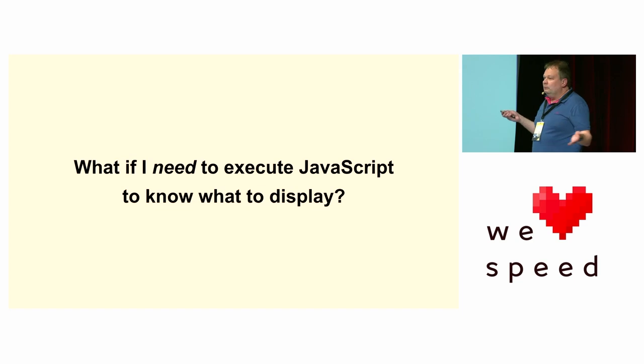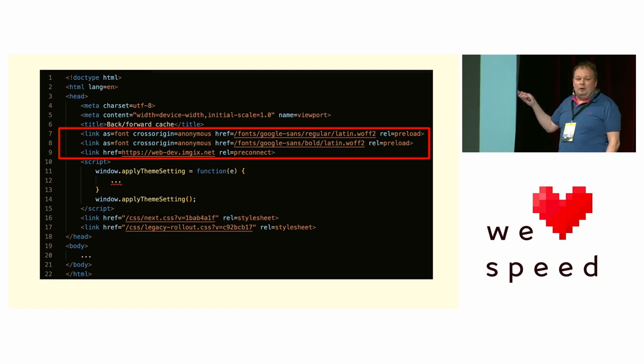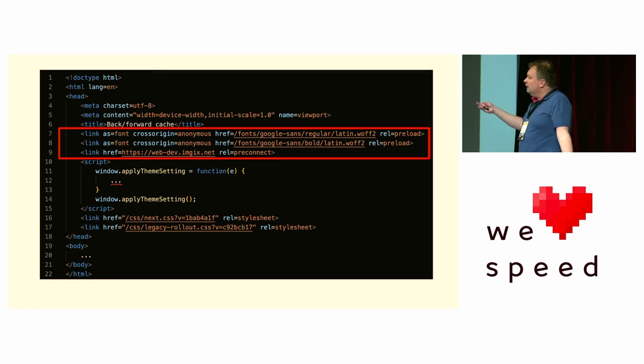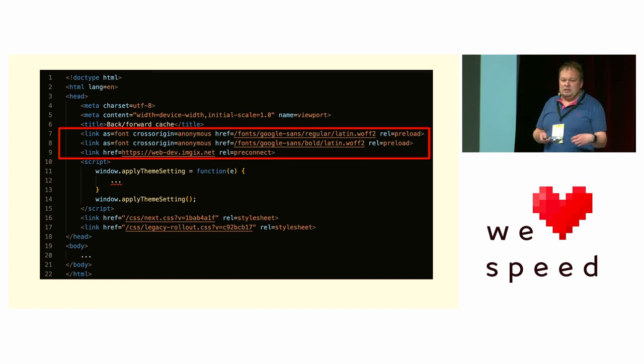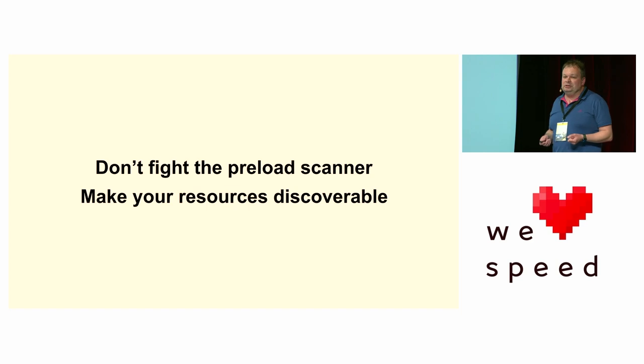If you do need to execute JavaScript — maybe it's a personalized website or a photo viewer — that's why we have preload hints. These give that little puppy something to work on. Here we're preloading a couple of fonts — we know we're going to need those fonts so we can go ahead and download them. Similarly, web.dev uses an image CDN, so we do a pre-connect to that domain. Don't fight the preload scanner, particularly for your LCP image. Make your resources discoverable — ideally, just put them in the HTML itself. If you can't, use a preload hint.